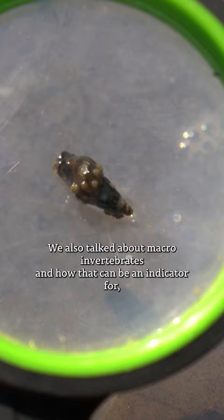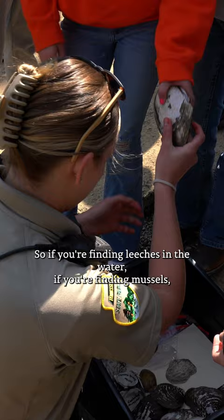We also talked about macroinvertebrates and how they can be an indicator of the health of the river. If you're finding leeches, mussels, or different types of aquatic insects in the water, that can actually be an indicator of what the water quality health is.